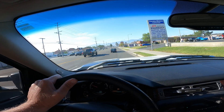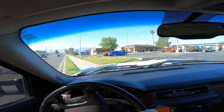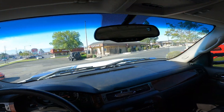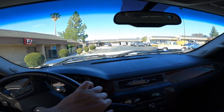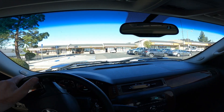I see a couple new cars here. There he is — he moved this truck.